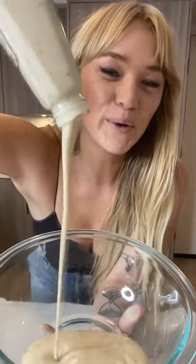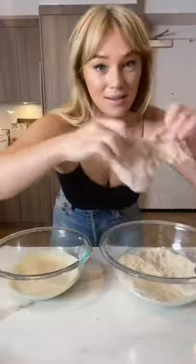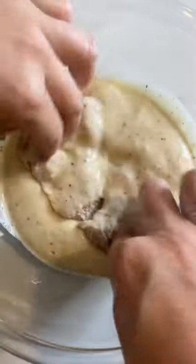Caesar dressing. Chicken thighs — into the dry. Caesar dressing. Back in the dry.